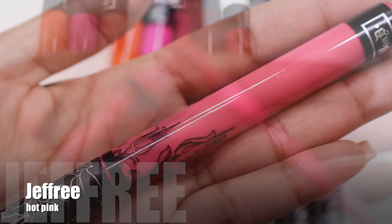Jeffree is described as a hot pink, but it's actually a bright neon coral shade that's absolutely gorgeous and will make a great summer color. However, I had a lot of trouble with the application — I had to layer it repeatedly to get full color payoff without patchy areas. It took about three layers to get the color fully opaque on the lips, so it's a labor of love. You'll also want to use a lip liner to make it look more wearable.